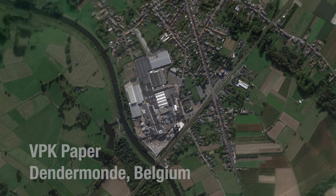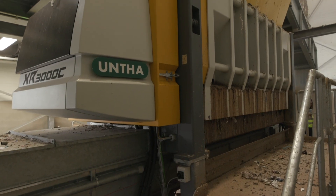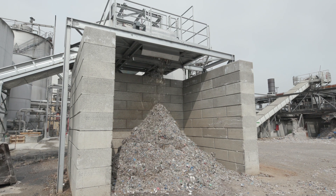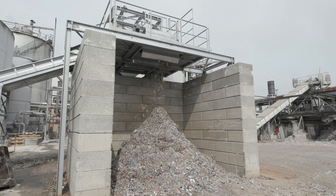The VPK Group is a paper mill here in Belgium near Odegam Deitermont, and they are treating roughly 1,200 tons of paper per day and producing different packaging material out of paper.